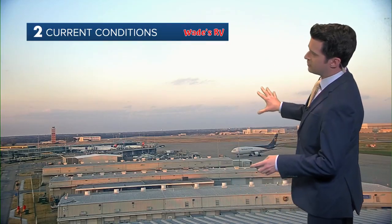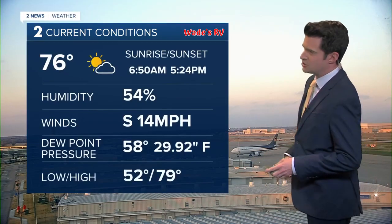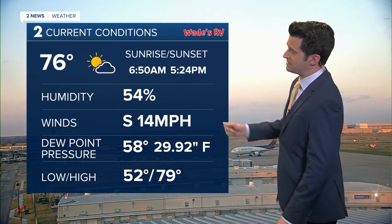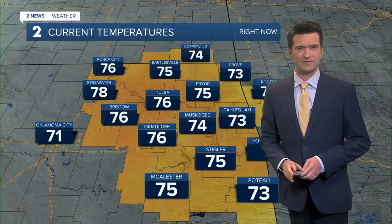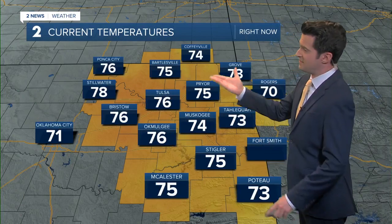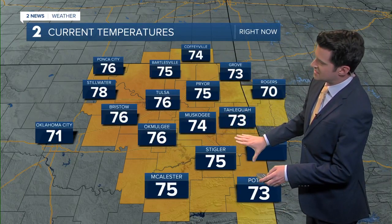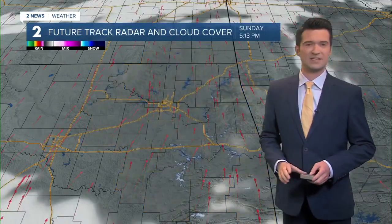Our Wade's RV weather camera network shows a beautiful day out over the Tulsa International Airport. The current temperature is at 76 degrees. Our official daytime high today was 79. South winds sustaining breezy today between about 10 and 15 miles per hour, 54% on the relative humidity. Bartlesville at 75, 74 in Coffeyville, also into the mid-70s in Stigler, and around 73 in the Poto area across far southeastern Oklahoma.